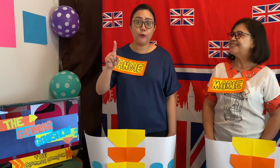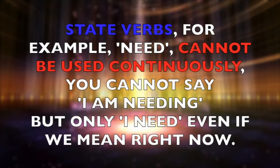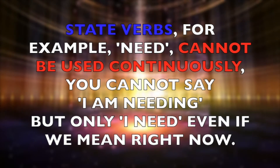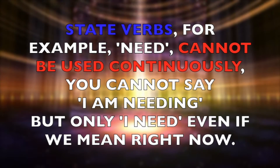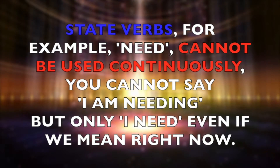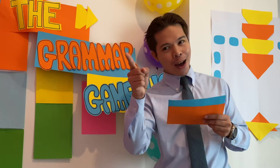I know — when you use a state verb. Peter? Well done, Angie. State verbs, for example 'need', cannot be used continuously. You cannot say 'I am needing', but only 'I need', even if we mean right now. Well done, Angie. Good answer. You can have one point.